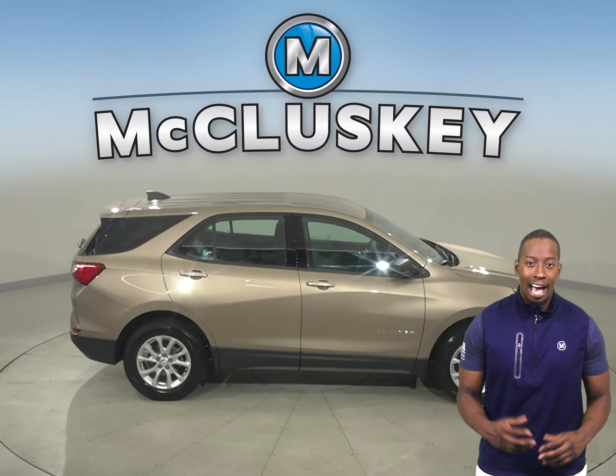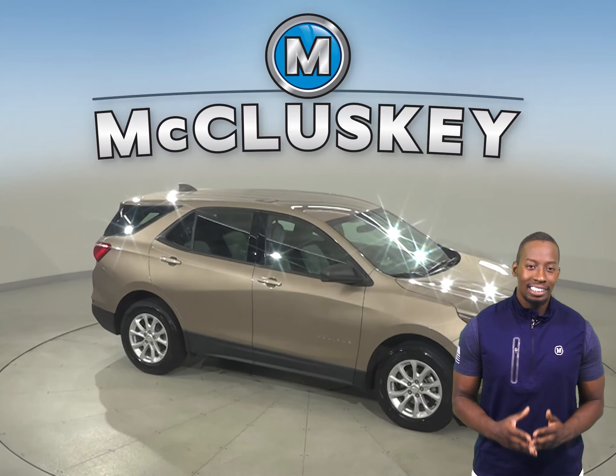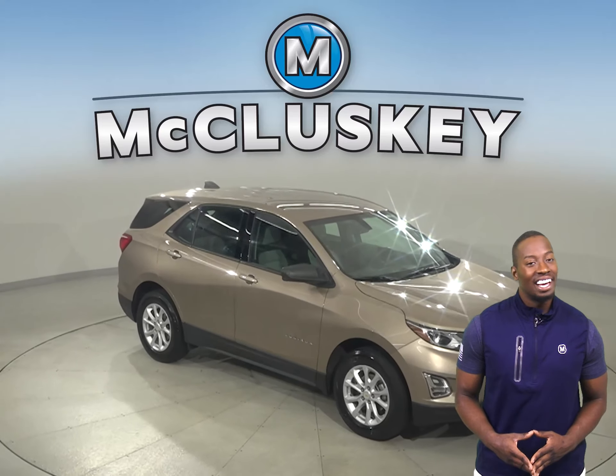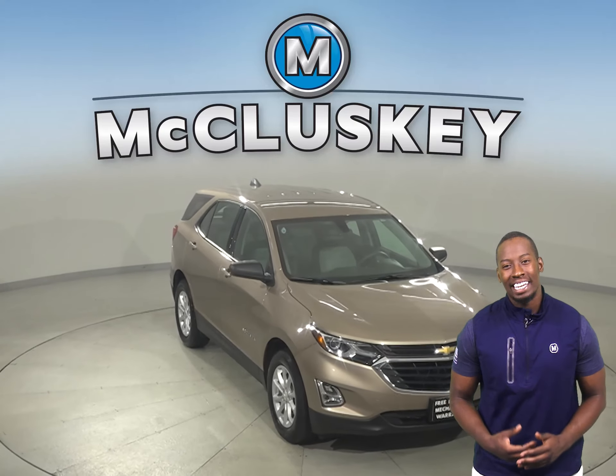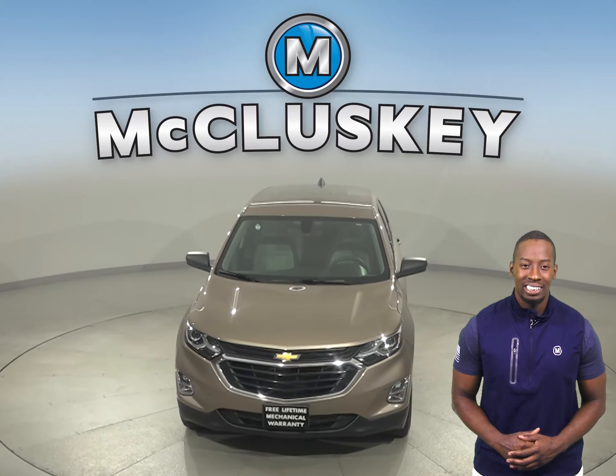This Chevrolet Equinox has gone through and passed our 172-point inspection. That means it's more than ready to get back out there on the road. Try it out today with our free 48-hour test drive.